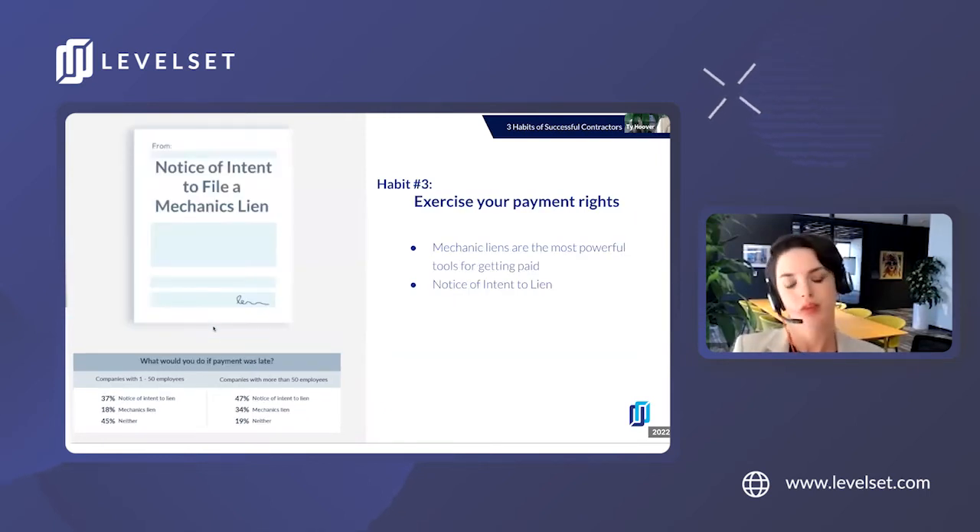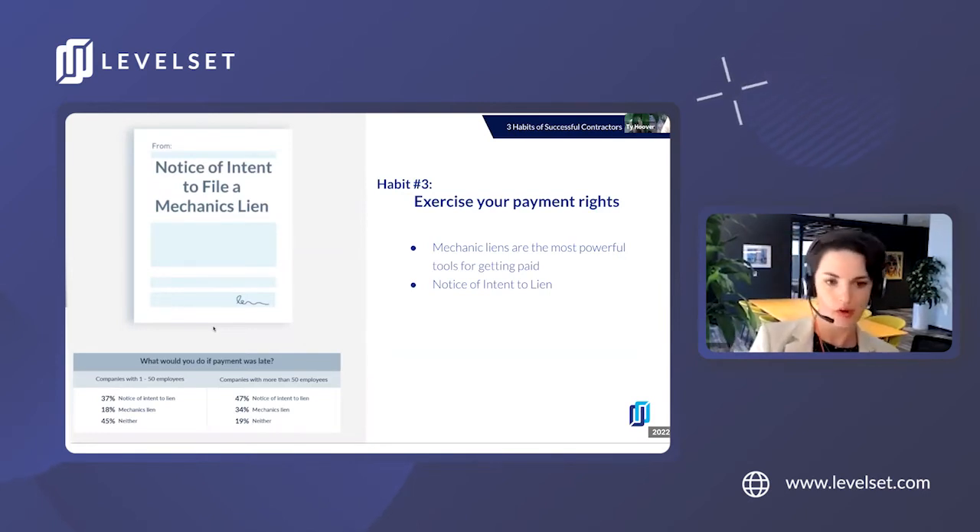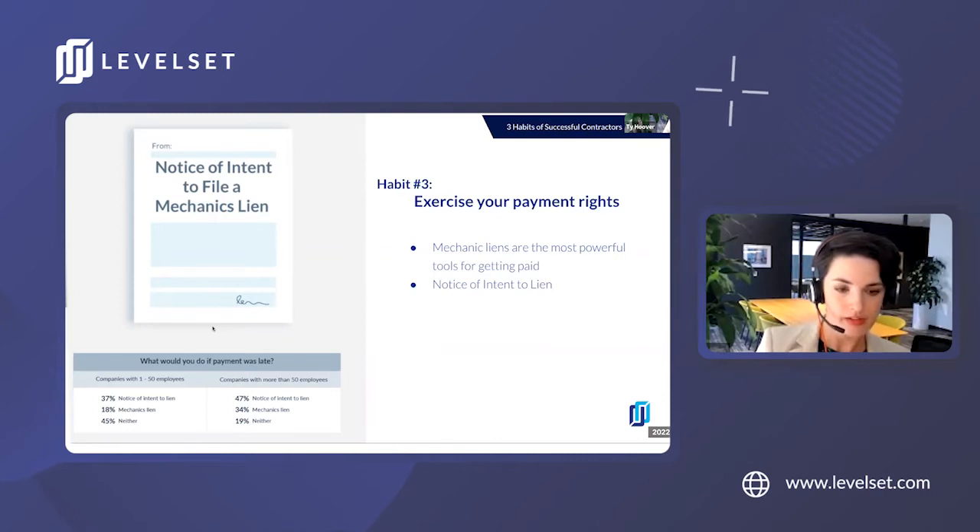Habit number three: exercise your payment rights with notices and liens. There are a few documents you can send either manually or automatically within Levelset to further escalate when you're not getting paid. A notice of intent to lien is a formal notice that you send to your customer and the project stakeholders — everybody above you in the payment chain who has your money — to escalate that demand. It functions as the final demand letter or the shot across the bow to give folks a chance to avoid legal action. Most of the time, these three steps of creating transparency, formally or informally reminding, and then escalating to notice of intent to lien are enough to get folks paid without actually having to take that legal step.